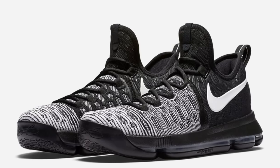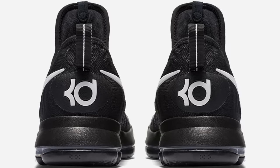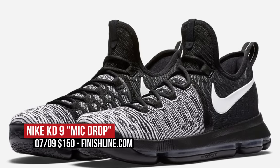Keeping the black basketball sneaker movement going, Nike Basketball brings us the mic drop colorway of the KD9. I really like what Nike's doing with the KD9 actually. You can support that new Warrior Saturday for $150.